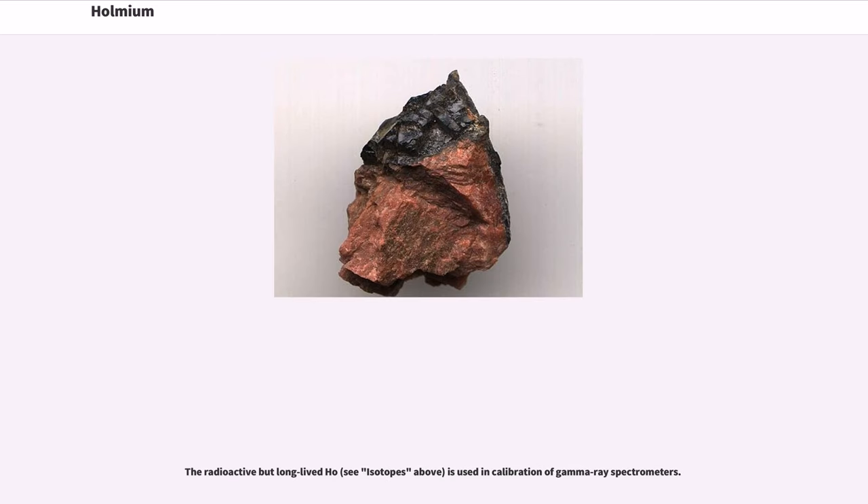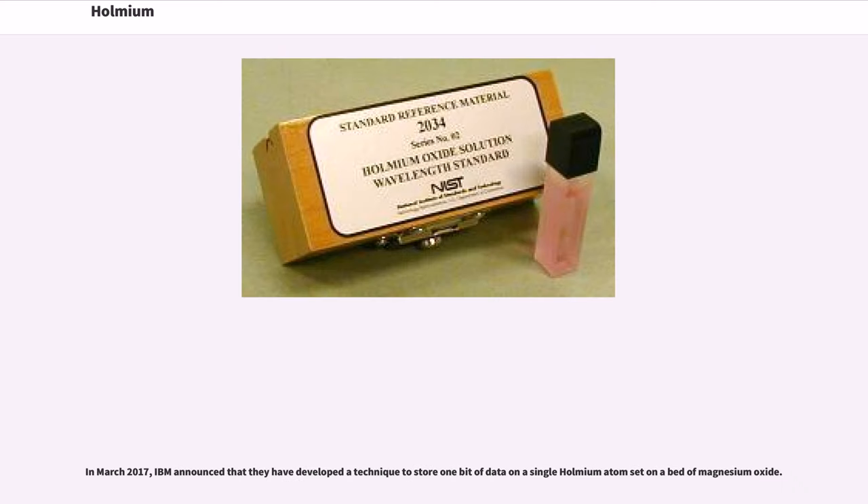The radioactive but long-lived Ho isotope is used in calibration of gamma-ray spectrometers. In March 2017, IBM announced that they had developed a technique to store one bit of data on a single Holmium atom set on a magnesium oxide substrate.